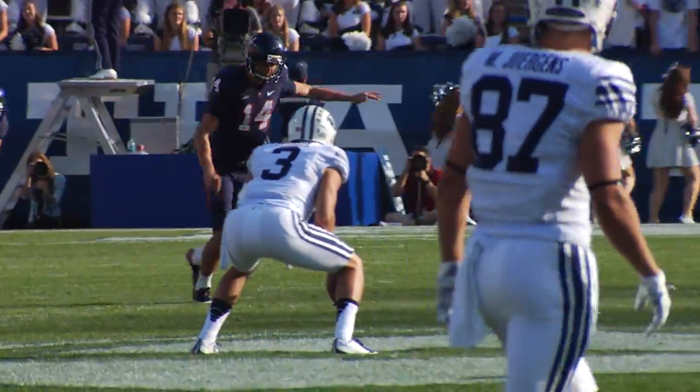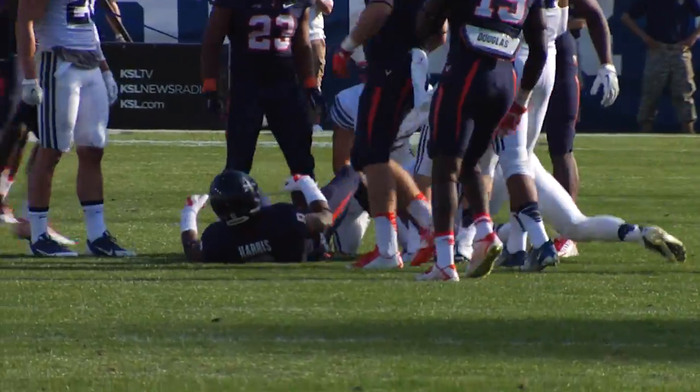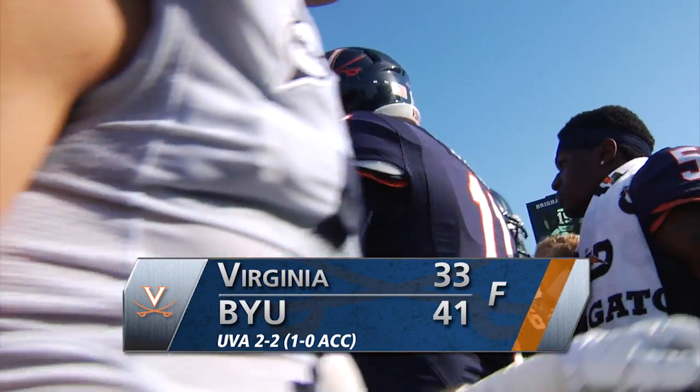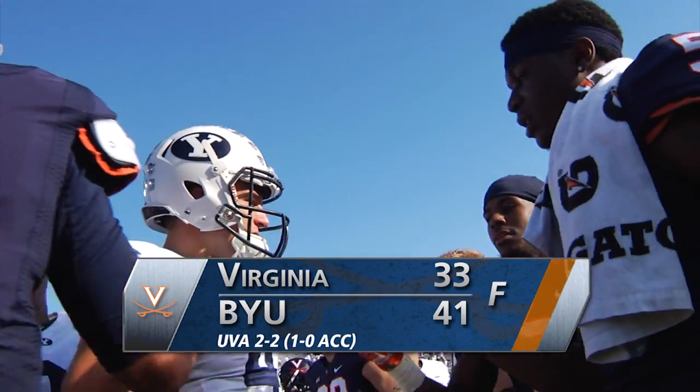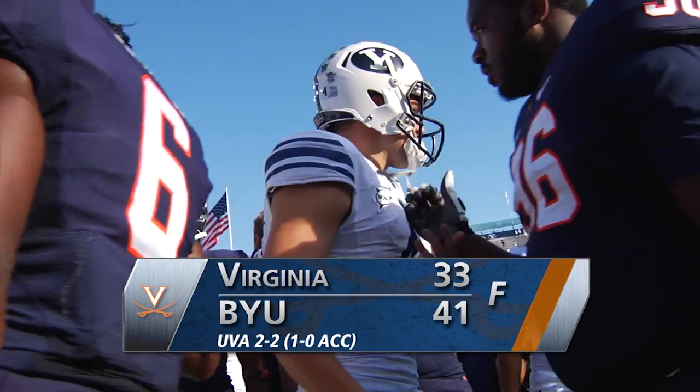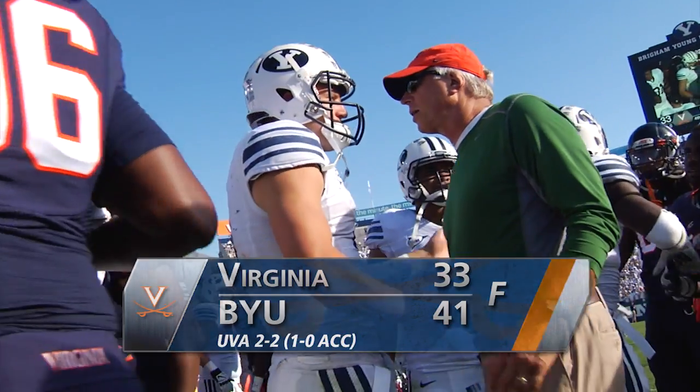Here's the hands team for BYU on the onside kick try. This one is going to be sent right to Alani Pua, who makes the catch. Hill takes a knee for the last time today. Virginia's going to lose for the second time this season, falling on the road to BYU 41 to 33. Our final score here from Provo, Utah.